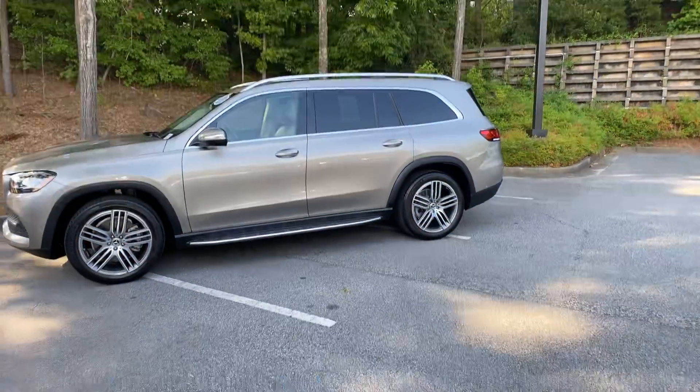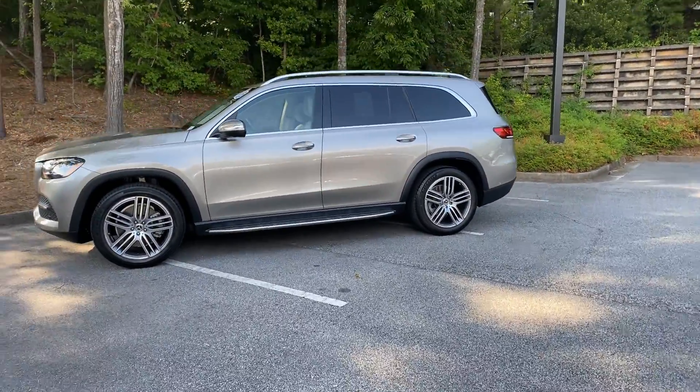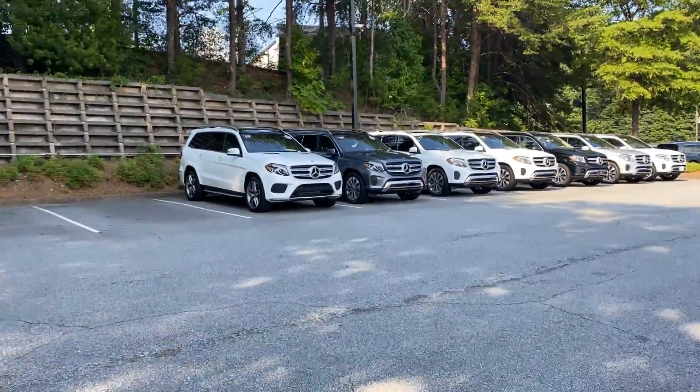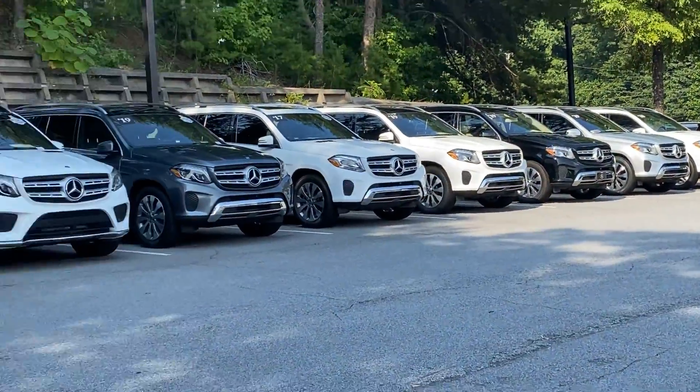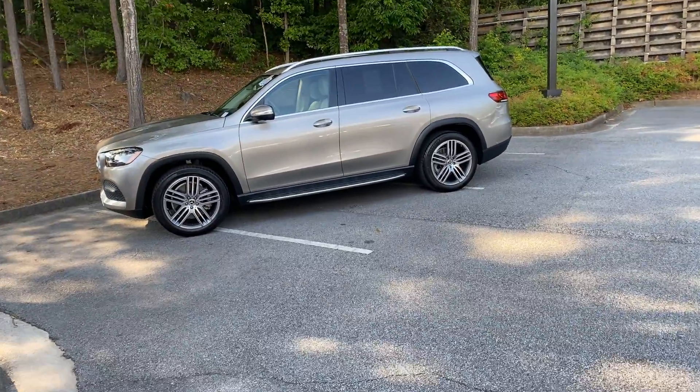Hi Tyler, this is Ryan Lane of RBM of Atlanta. I saw your reading card about a 2020 GLS and wanted to show you this one here. It's going to be in Mojave Silver — great choice. We have a great selection of 2019s as well, but it just depends what you're looking for. There are definitely some upgraded technology features on the 2020.